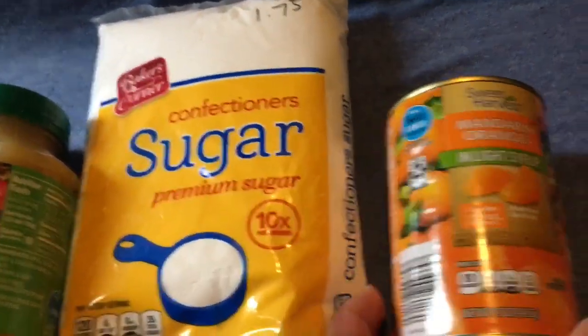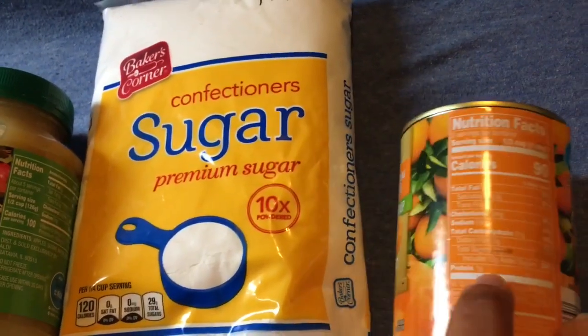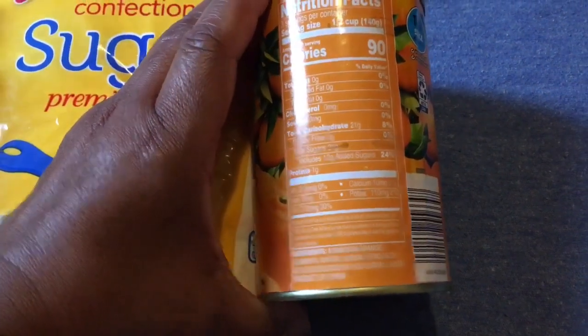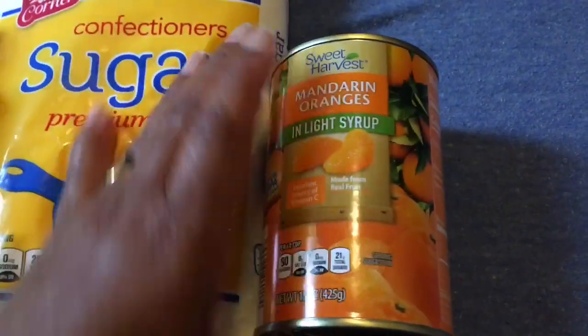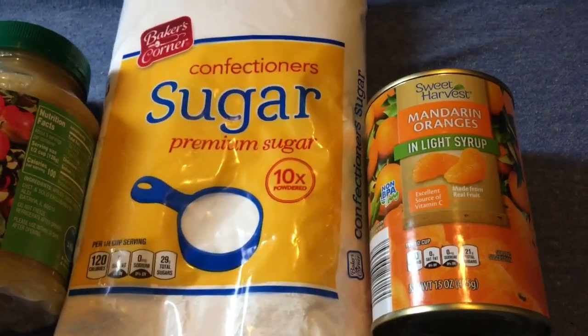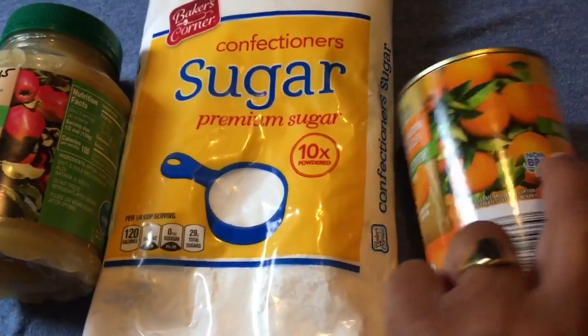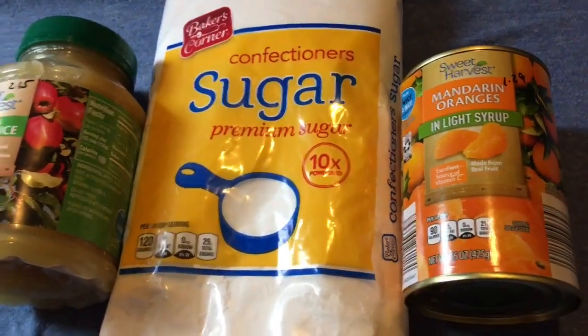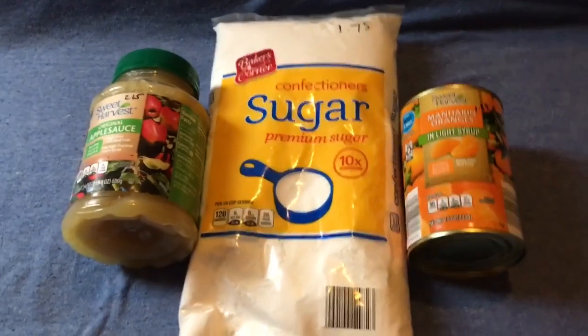I like mandarin oranges — freeze them up and eat them sort of partially frozen, really good. The ingredients are not crazy. It's light syrup; I didn't find any in juice but that's okay because I'm trying to switch up. I would normally get heavy syrup but light syrup is pretty good. And that was $1.29.